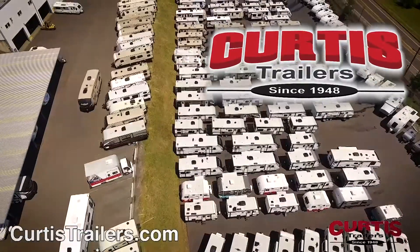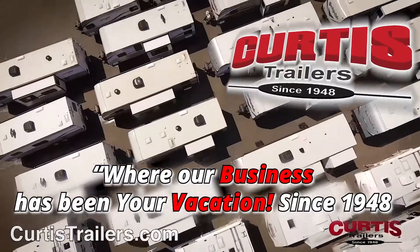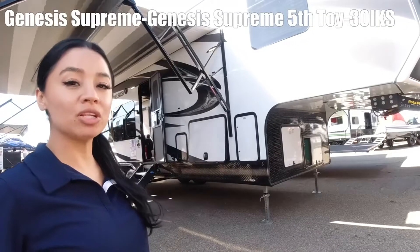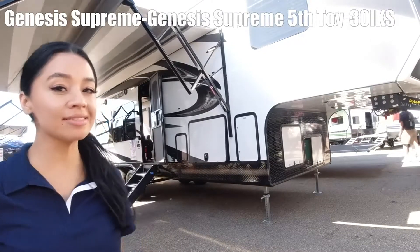Here's another great RV from Curtis Trailers, where our business has been your vacation since 1948. Hello, my name is Cecilia, and we are looking at the Genesis Supreme 30IKS.